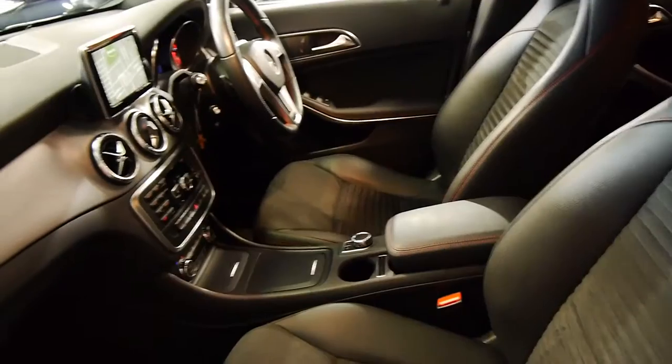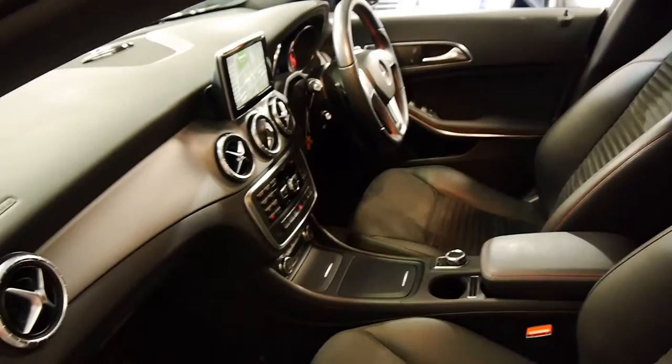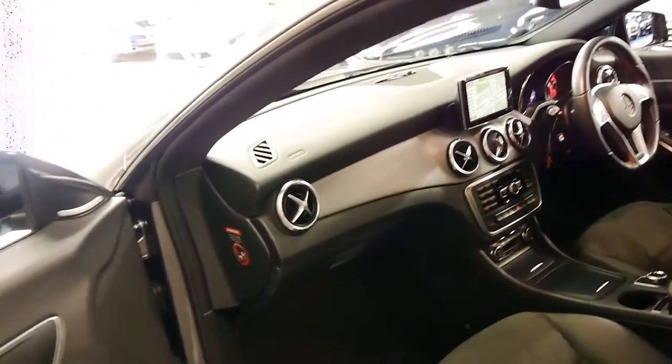And if you've been looking for a CLA 200 and you don't want to buy a new one — there is a waiting list, I believe — I think you should definitely have a look at this car. It's also got the Harman Kardon sound system.